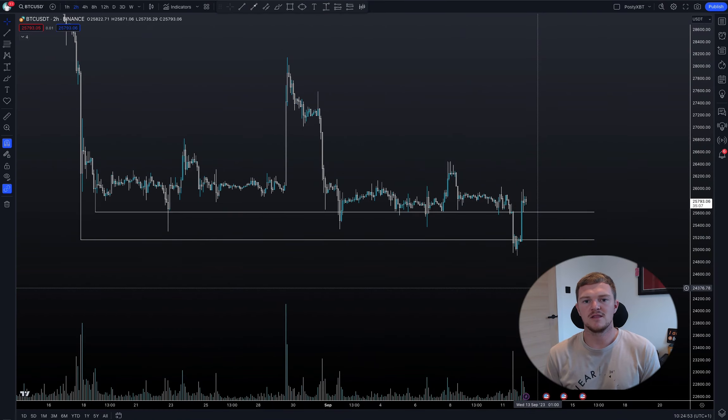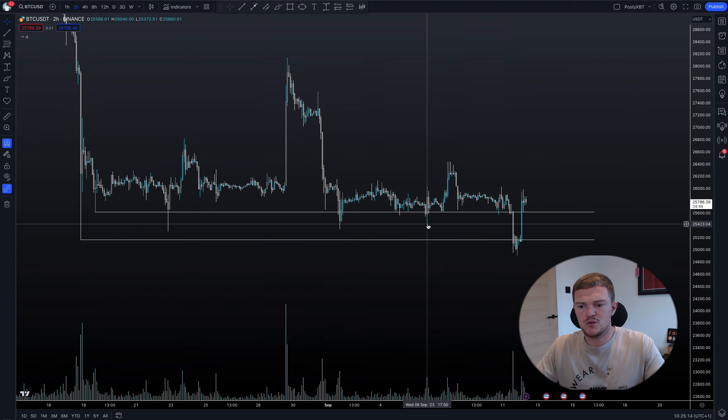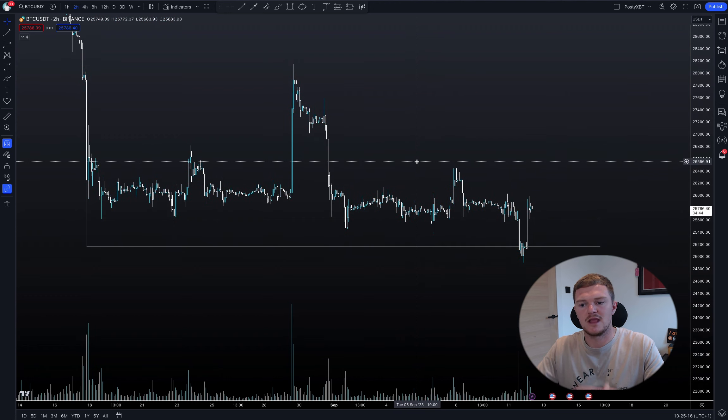Before we get into the trades, I firstly want to take a quick look at Bitcoin. The reason for this is because some people might be thinking it's quite odd that I've got a long and a short open at the same time. Despite Bitcoin being the market leader and a lot of the time altcoins follow what Bitcoin does, just like what we've seen yesterday. Later on in the video I'll talk about why I'm also playing a short at the moment as well.